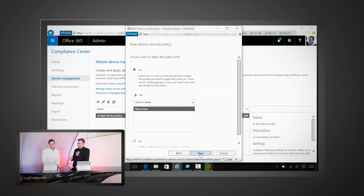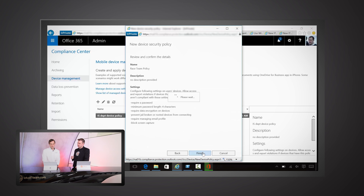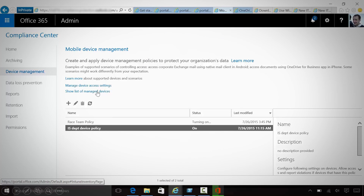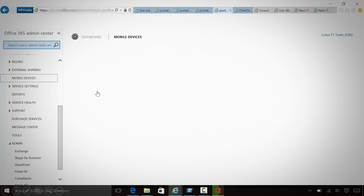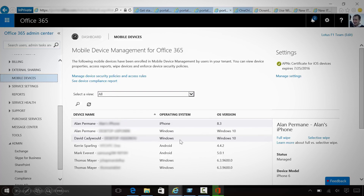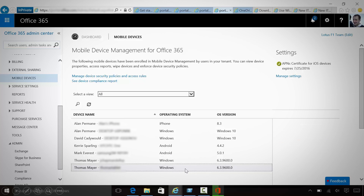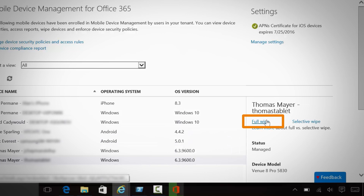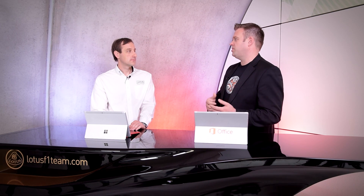Once the policy is completed and running, you can also view your managed devices. Clicking on the managed devices list, we can see all the ones that have been enrolled — a mix of operating systems and versions. On the right-hand side, we have the option of doing a full wipe of the device, but also a selective wipe. The selective wipe is important because it lets you keep the rest of the device intact and remove only the data that Lotus F1 Team has put on the device, rather than resetting it back to factory state.